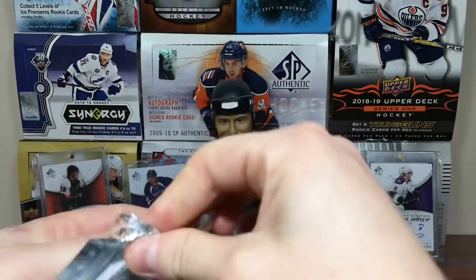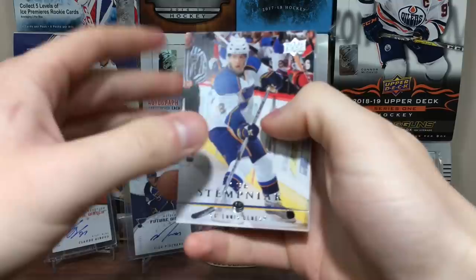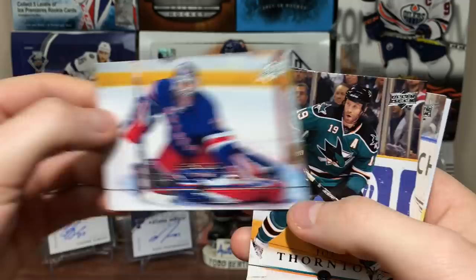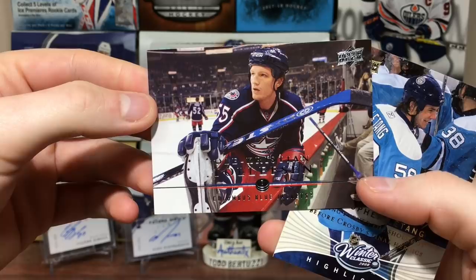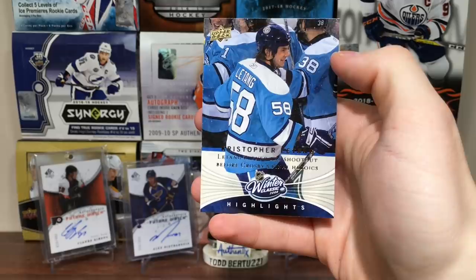For whatever reason there's always so much 08-09 floating around — I don't know if they made a ton of this or what. Got Lee Stempniak, Trent Hunter, Henrik Lundqvist, Joe Thornton, Phil the Thrill Kessel. Got some active players back to back to back. Rostislav Olesz, Christian Toffoli, and Kris Letang — also at the Winter Classic. Winter Classic highlights.